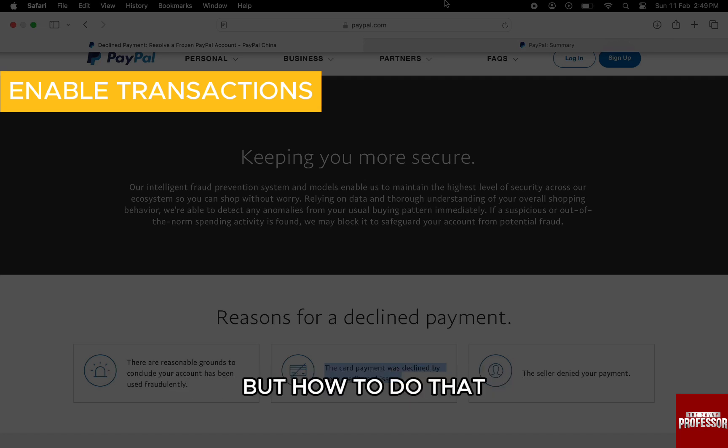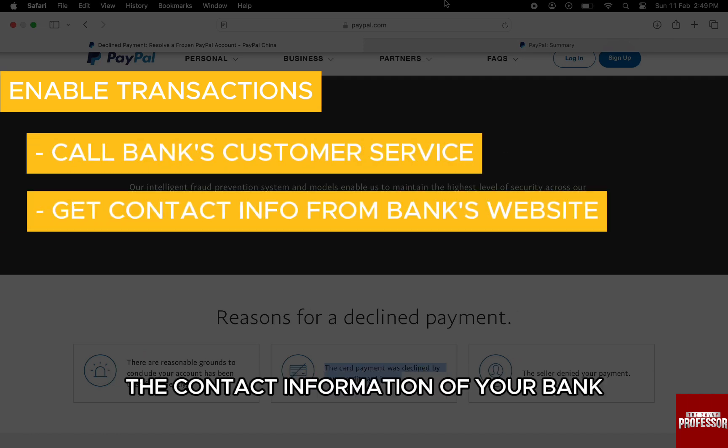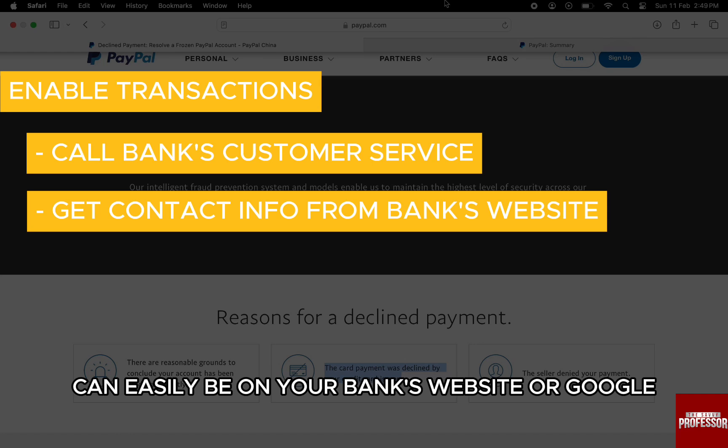But how do you do that? Just call your bank's customer service department. The contact information for your bank can easily be found on your bank's website or Google.